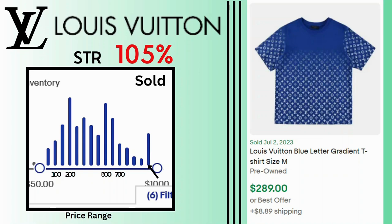Louis Vuitton. Also with a sell-through rate of 105%, the sales price range is huge. As you can see we have sales at $200 and $500 at the peak. We also have many sales at $1,000. This is a gradient logo print t-shirt that sold for $289 and $8.89 shipping.